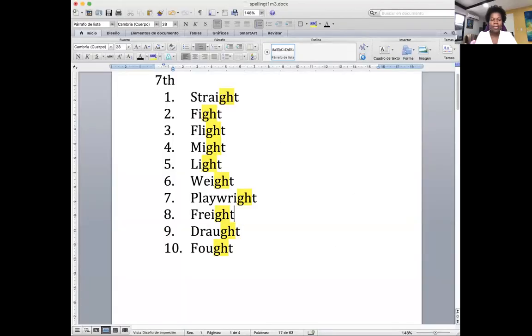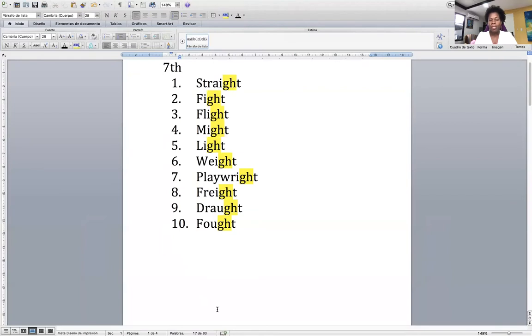So let me share my screen with you. Here is the list of the words that we are going to be dealing with this time. As you can see, each one of them contains the letters G and H. And we only have 10 words this time also.